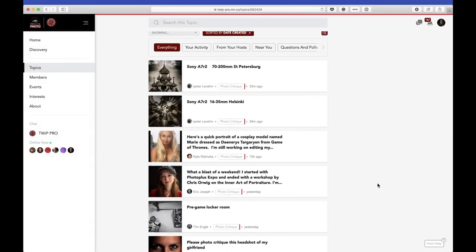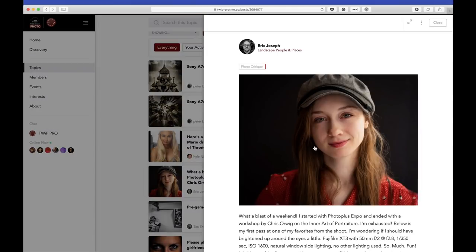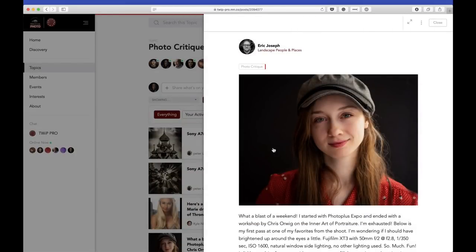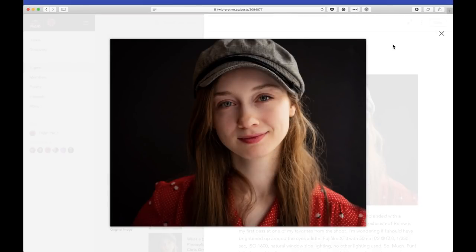Eric Joseph shot this at a Chris Orwig workshop at Photo Plus Expo in New York — Chris Orwig's 'Inner Art of Portraiture.' This is another portraiture one. I love the smirk, the smile — that's a really cute shot. This is one of those portraits that if I was looking through my images and came up with this, I'd be like, okay, we can sell this one. Her eyes are not sharp though — her hat is sharp, but her eyes are not sharp. So that's a bummer. Nailing that focus is pretty important.